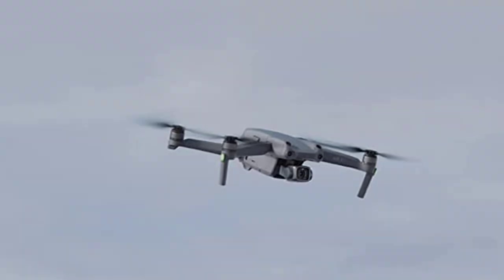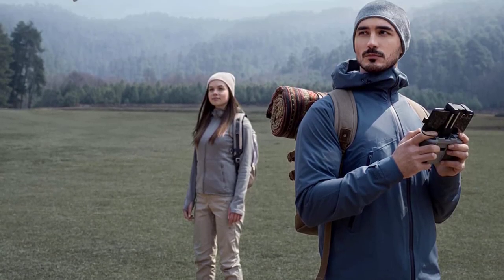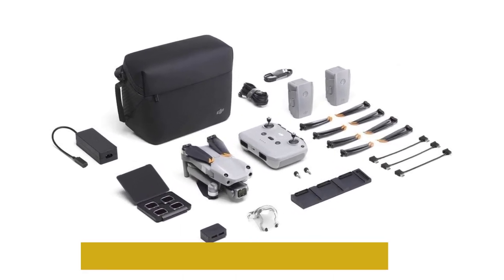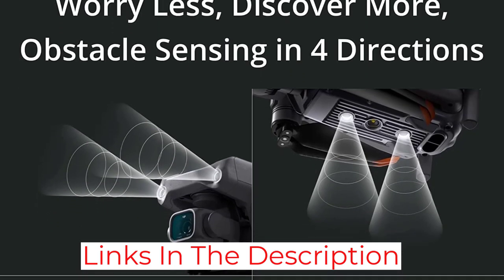Another great feature of the Phantom 3 is its GPS-based stabilization system, which helps keep the drone stable in windy conditions. This is especially important if you're filming outdoors, where the wind can wreak havoc on a drone's stability. The Phantom 3's stabilization system ensures that your footage stays smooth and steady no matter what.